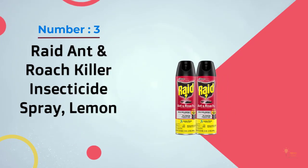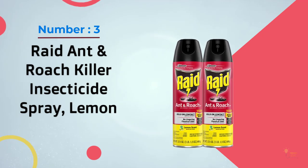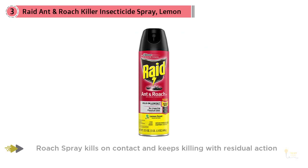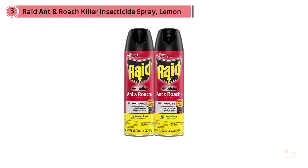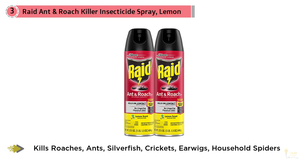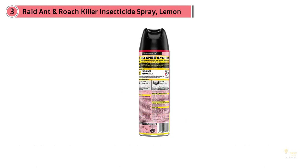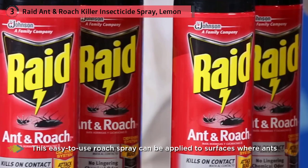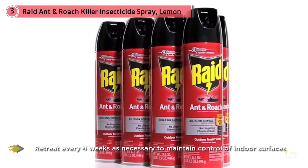3. Raid Ant and Roach Killer Insecticide Spray Lemon. If you're dealing with a massive insect infestation, a can of Raid Ant and Roach Killer probably isn't going to turn the tide in favor of the humans. Likewise, this stuff is not a great way to prevent ants from entering your property for months at a time. But for quickly and completely eradicating the insects you can see right in front of you — marching across the kitchen floor or crawling up the side of the house — this spray is the go-to. A short burst of this aerosol ant spray is all it takes to quickly kill the ant, silverfish, roach, or any other small insect enveloped in this solution.